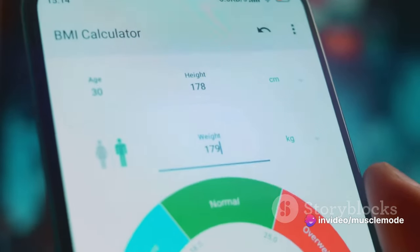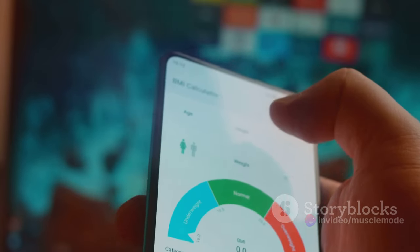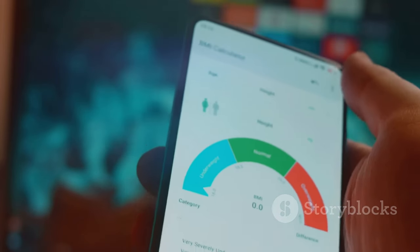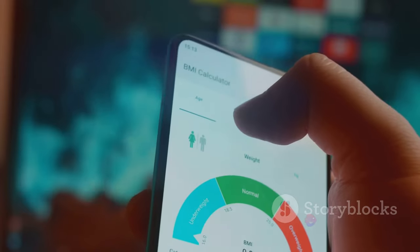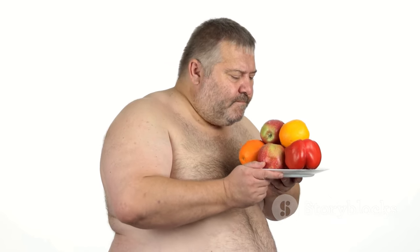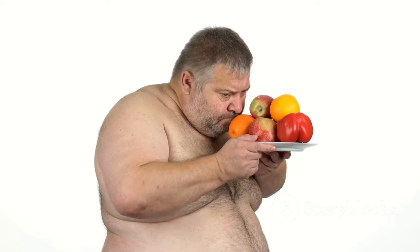But how do you know how many calories you should be consuming? That's where a calorie and macro tracker app comes in handy. These apps calculate your daily caloric needs based on factors like your age, weight, height, and physical activity level. Once you know your maintenance level — that is the number of calories you need to consume to maintain your current weight — you can then aim to consume an additional 500 calories per day. That's your caloric surplus.